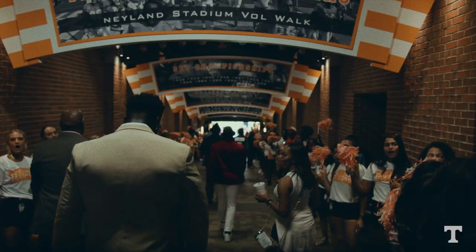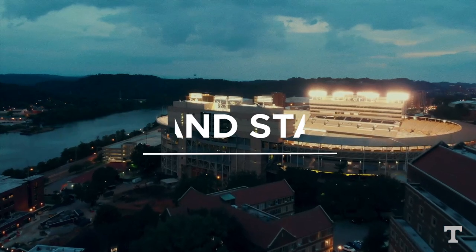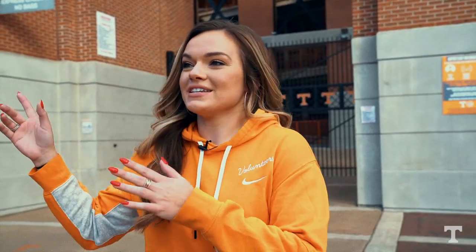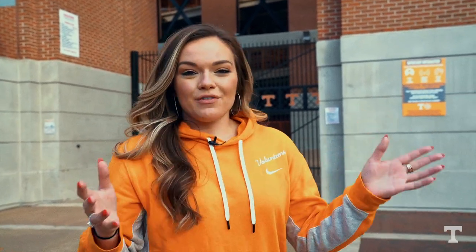Once you get down in front of the gates, you'll head in and go to the field. What's awesome about Neyland Stadium is it's right in the center of campus, so you're going to see it everywhere — walking to class, going back to your dorm. You get to see this stadium every single day, and it's also really close to where you'll be taking a lot of your classes.